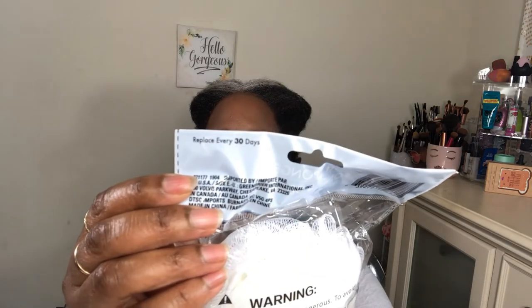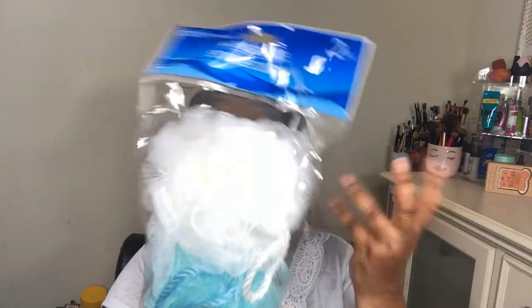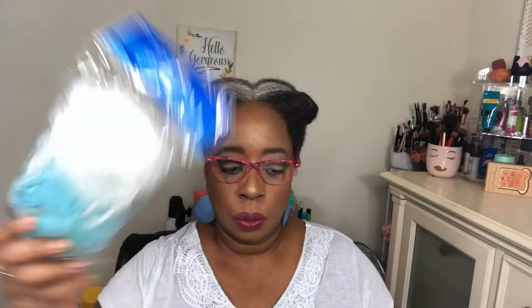Another thing I picked up — and I think it's a great thing because you've got to replace these every 30 days — are bath sponges. You can buy them loose for a dollar and get one, or buy a pack for a dollar and get two. I got the pack, so I have two.